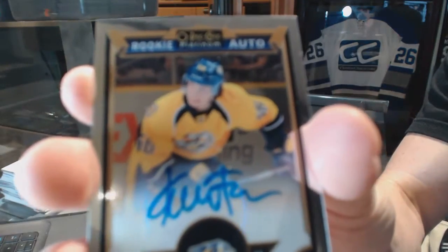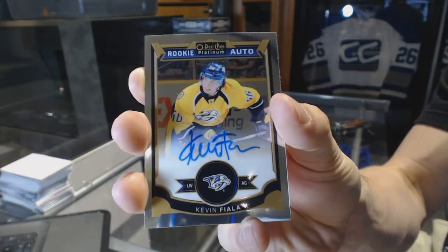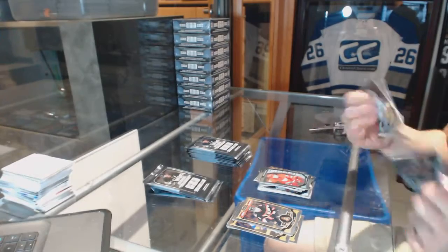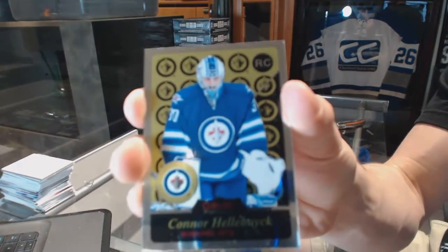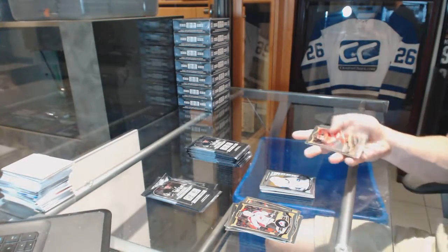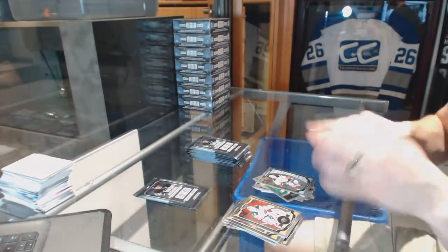We've got a rookie autograph for the Nashville Predators, Kevin Fiala. And a rookie for the Red Wings, Dylan Larkin. Retro rookie for the Winnipeg Jets, Connor Hellebuyck. And a rookie for the Canucks, Hunter Sheenker. Retro for the Ducks, Ryan Getzlaff, and a rookie for the Ducks, Nick Ritchie.